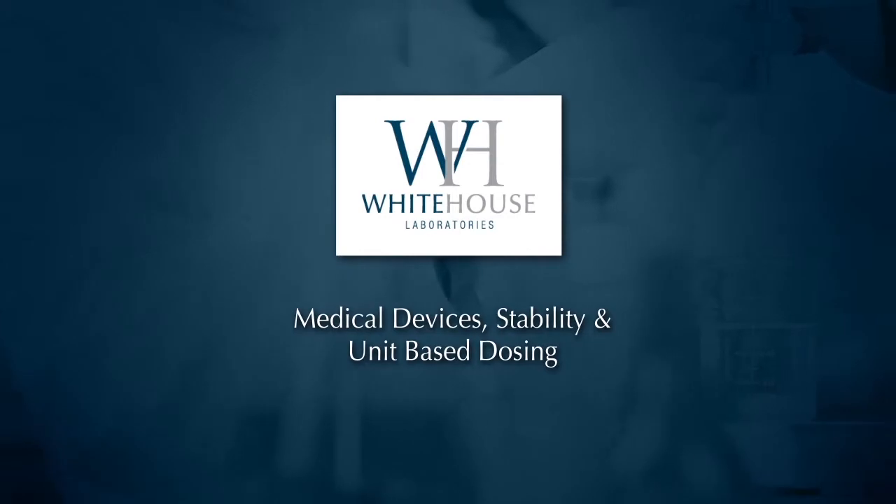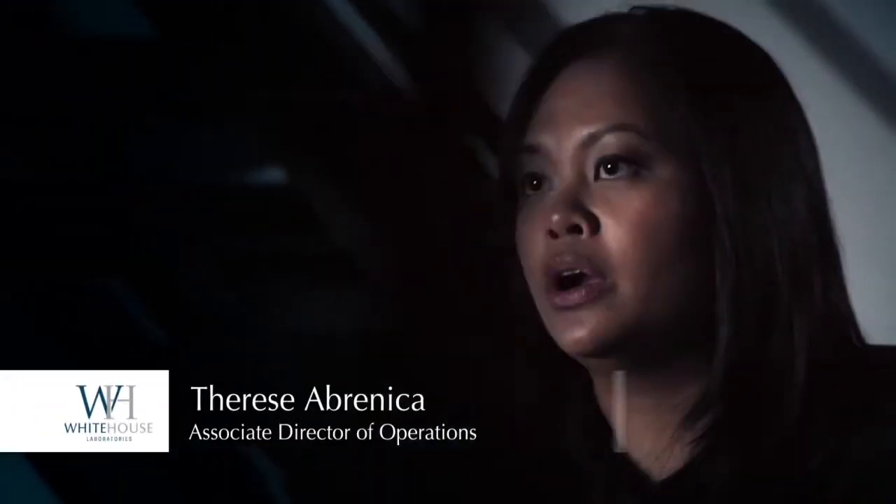White House Laboratories can offer CGMP stability storage for raw materials, finished products, and pharmaceuticals. We offer ICH conditions; otherwise, clients can reach out to us for client-specific conditions for stability storage.